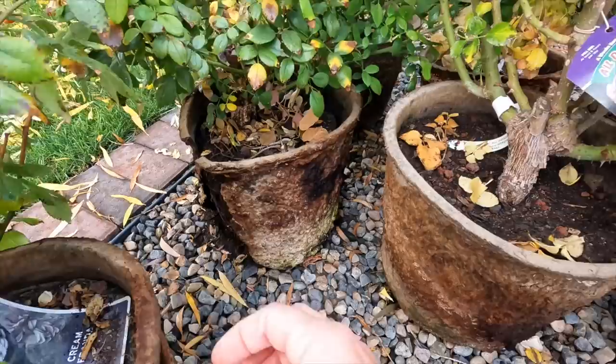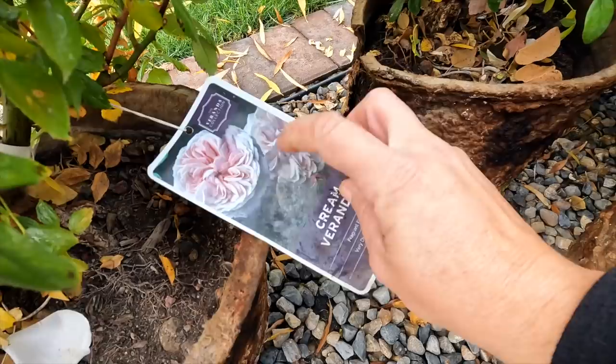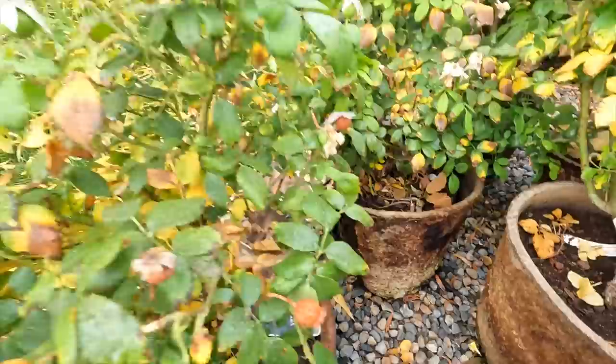We've got two of the Cream Veranda, which you can see right here — a very, very soft blush pink with creamy white on the outsides. Beautiful hips, I might add. Look at those gorgeous rose hips.